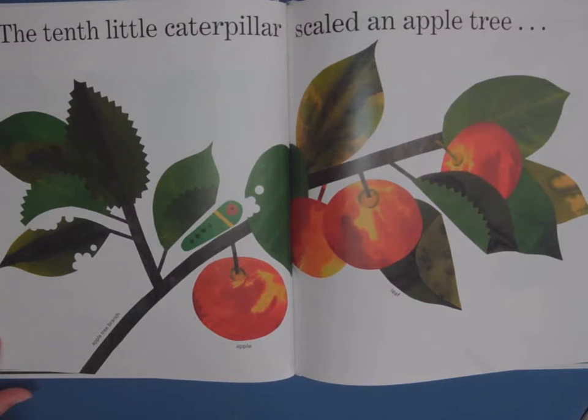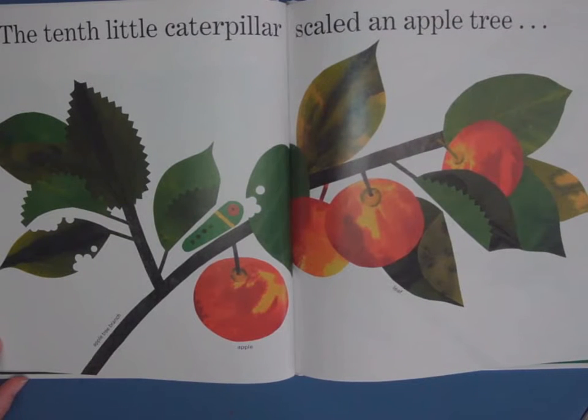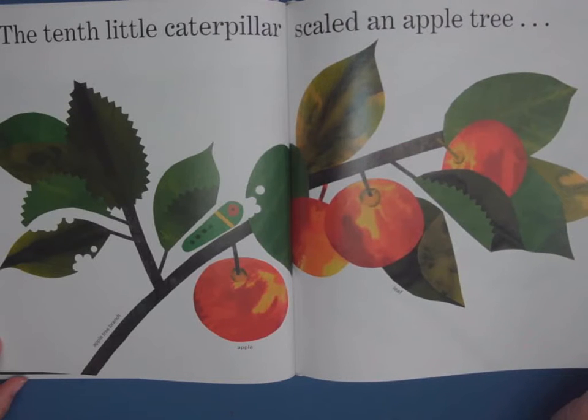The tenth little caterpillar scaled an apple tree. See the big branches with their beautiful fruit. You can see that this leaf is kind of bent over — there are some caterpillars that instead of making a chrysalis that hangs from a branch or a leaf, they make their chrysalis inside a leaf and wrap the leaf around them. And then they let their silky threads go around to protect their body. Sometimes you can see trees with tent caterpillars in them, and the whole thing is covered with what looks like spider webs, but it's the webbing from the caterpillar.